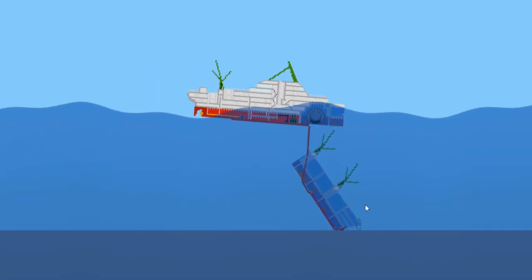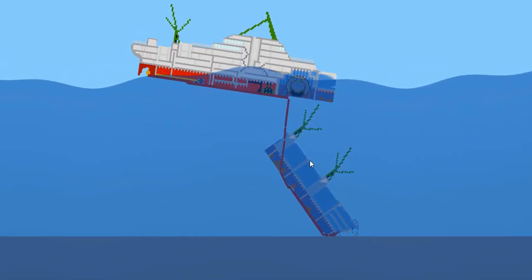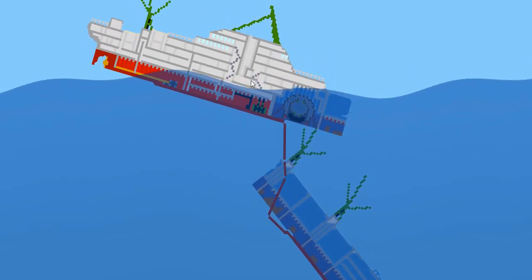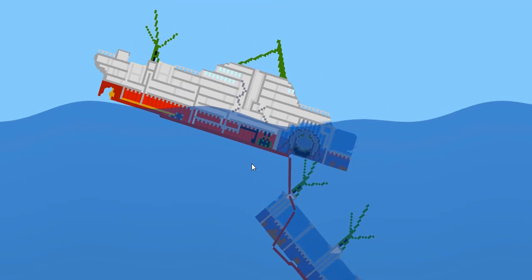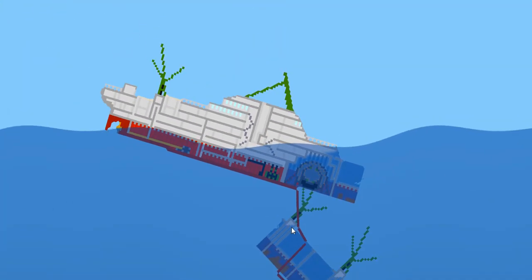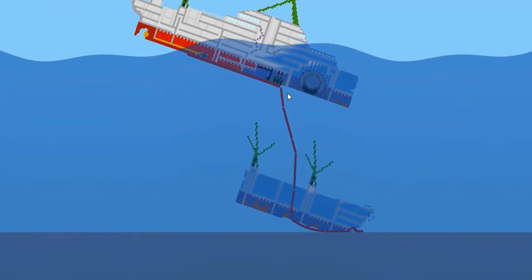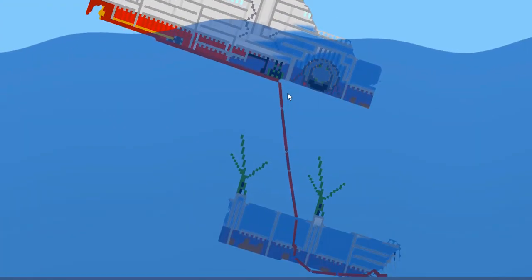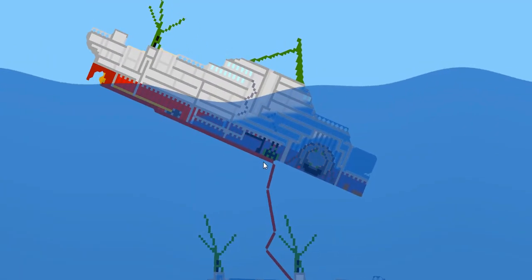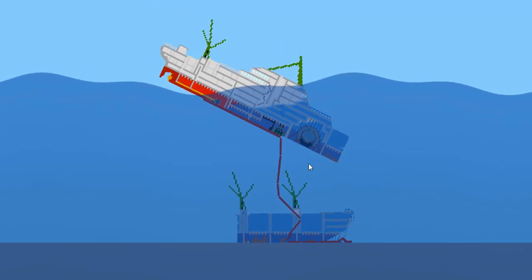It looks like the bow has impacted the bottom now and it's trying to settle, so it's pulling the double bottom hull down. But there's so much buoyancy in there that it's just not letting it do that. It could break — it should be breaking, actually. More of the double bottom is ripping off; now it's just becoming a huge chain of metal. Yeah, this thing is going to go down. It is going down. Split right in half. But these compartments are doing a good job of holding the water back.